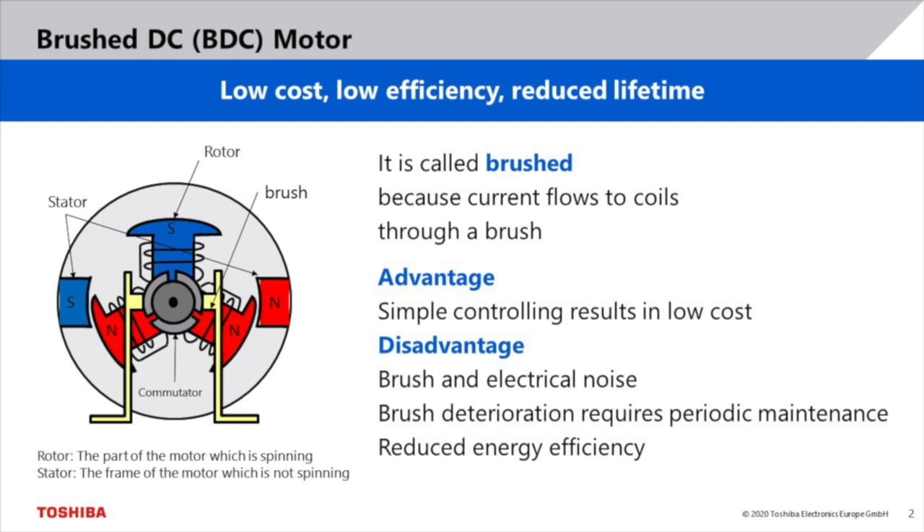To extend the lifetime, periodic maintenance and replacement of the brushes is required. Another drawback is the reduced energy efficiency.